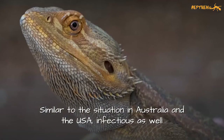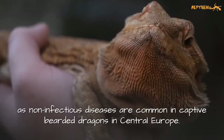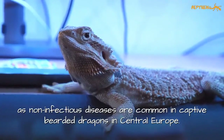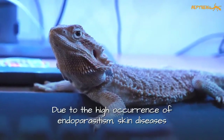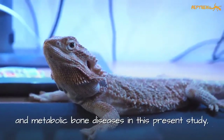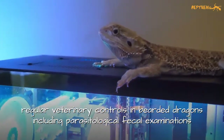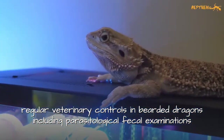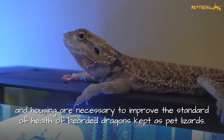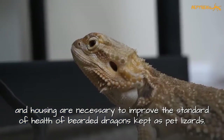Similar to the situation in Australia and the USA, infectious as well as non-infectious diseases are common in captive bearded dragons in central Europe. Due to the high occurrence of endoparasitism, skin diseases, and metabolic bone diseases in this present study, regular veterinary controls in bearded dragons, including parasitic fecal examinations and optimization of feeding and housing, are necessary to improve the standard of health of bearded dragons kept as pet lizards.